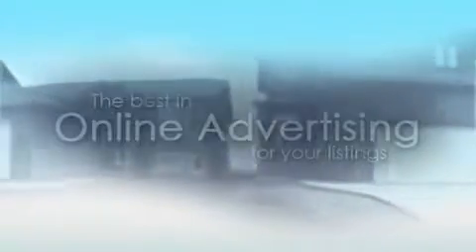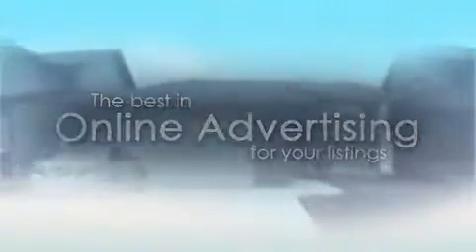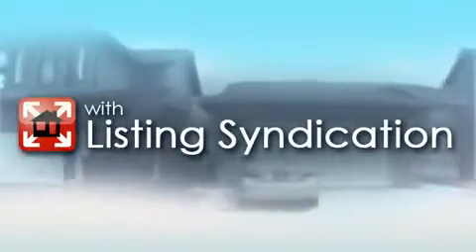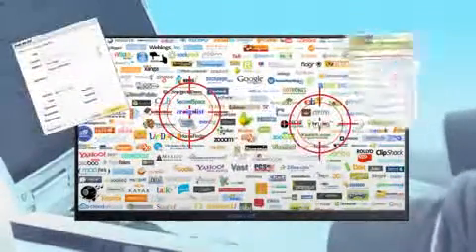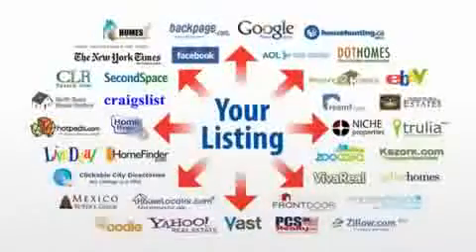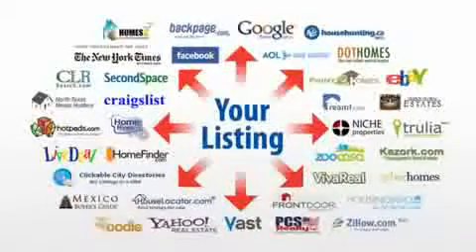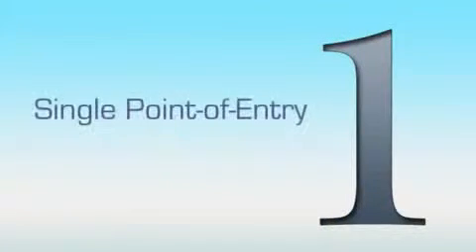Your MLS is proud to provide you with the best online advertising for your listings with listing syndication. We understand that it can be difficult to track down the top real estate websites on the internet and how time-consuming it is to enter your listing details over and over for each site. Listing syndication automatically connects you with the busiest real estate marketplaces on the web, and you only need to enter your listing details once from a single point of entry, saving you valuable time.